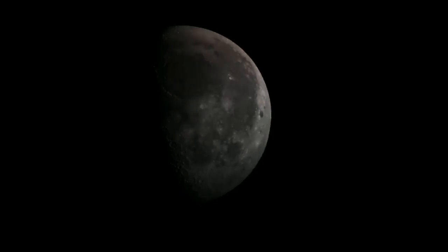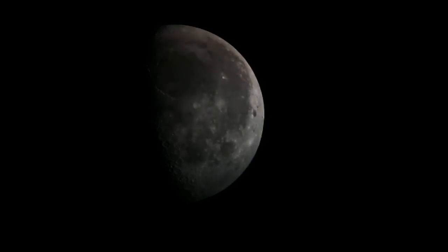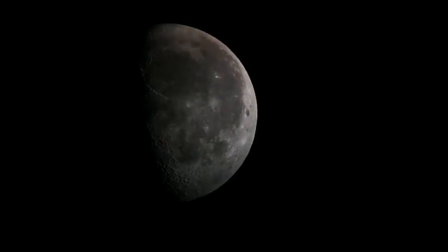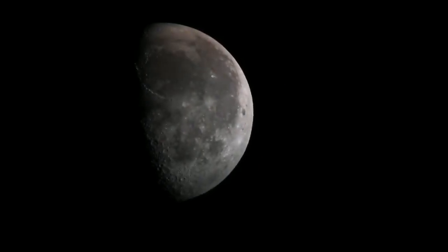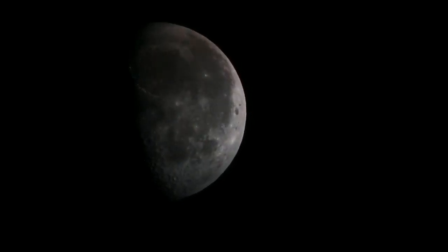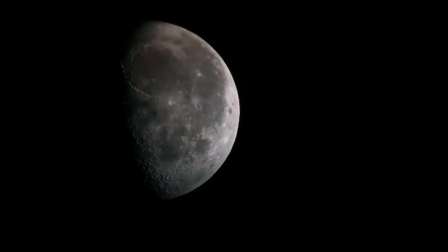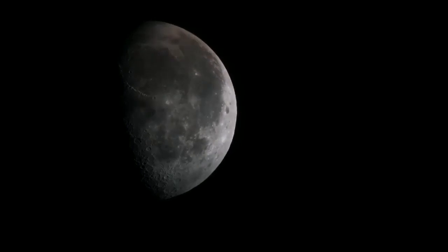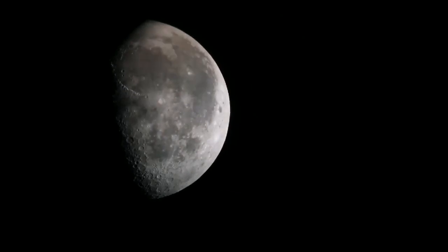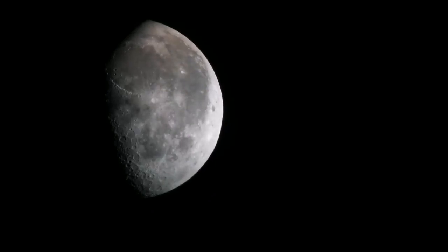The circular black feature at the top at 12 o'clock is the Mare Imbrium, the Sea of Rains. And to the lower part of it, at about the seven o'clock position of that circle, what you can see is the mountains of the Apennine.